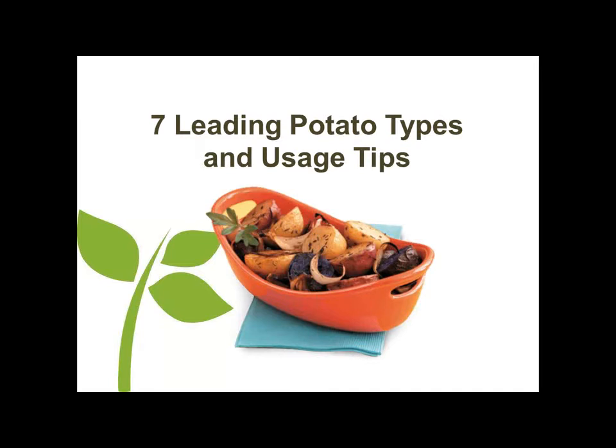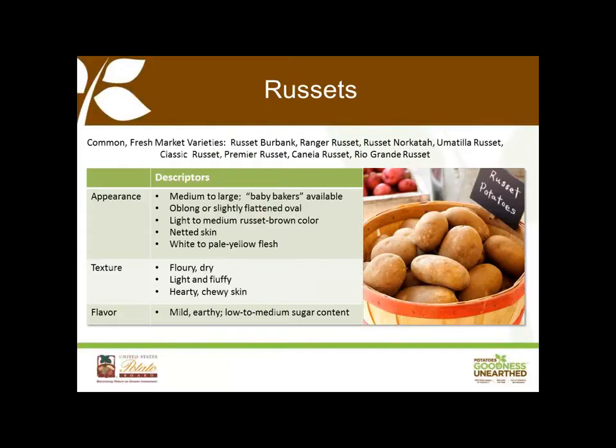If you have any questions about any of that data, please write them down and let us know at the end of the webinar. Now we're ready to move into the seven types of potatoes. The first is russets — the most widely used potato type in food service, with a large majority grown in the Northwest. They're generally large, although baby russets are gaining traction, and they're available all year long. These potatoes are high in starch, characterized by a netted brown skin and a white flesh.